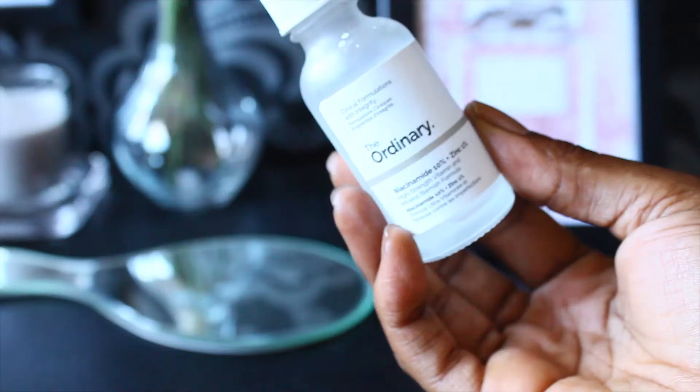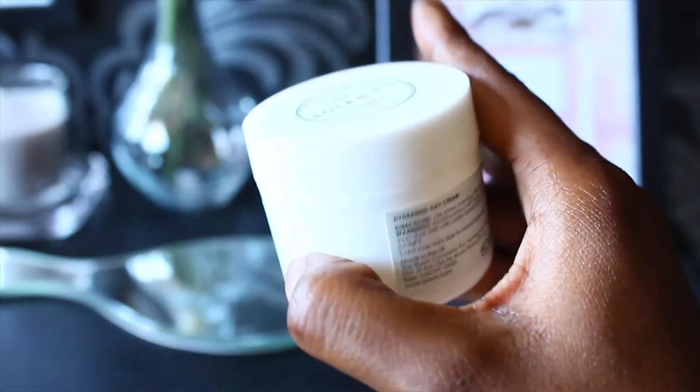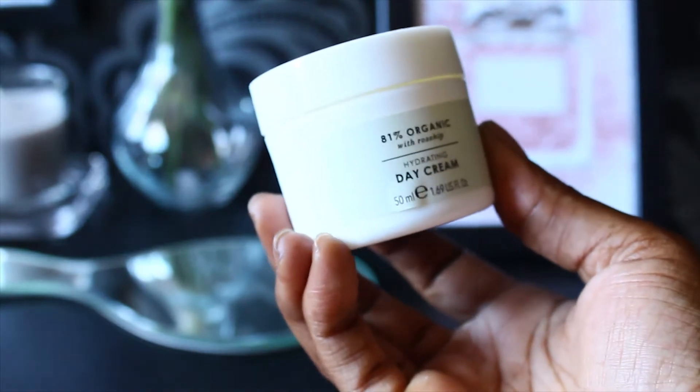Let's get into this makeup look. I've already used The Ordinary Niacinamide 10% and Zinc 1% serum, and I've also used the Botanics 81% Organic Rose Hip Hydrating Day Cream. So I've got a clean face, as you can see. I've also done my eyebrows, so I'm going to go ahead and cut them out.